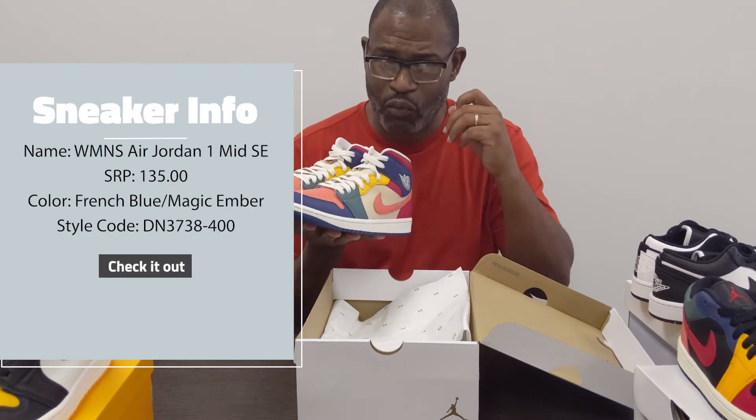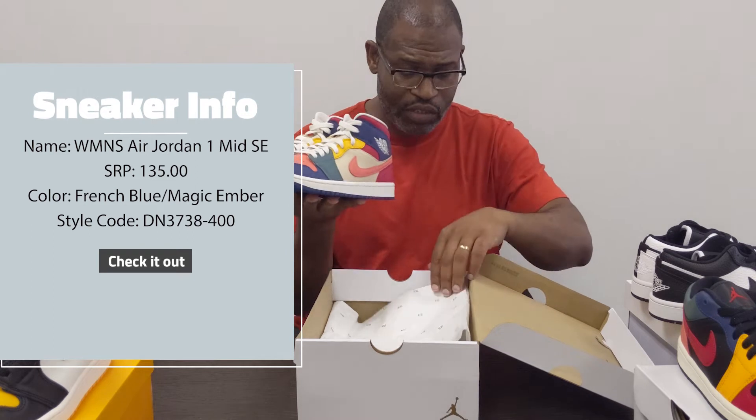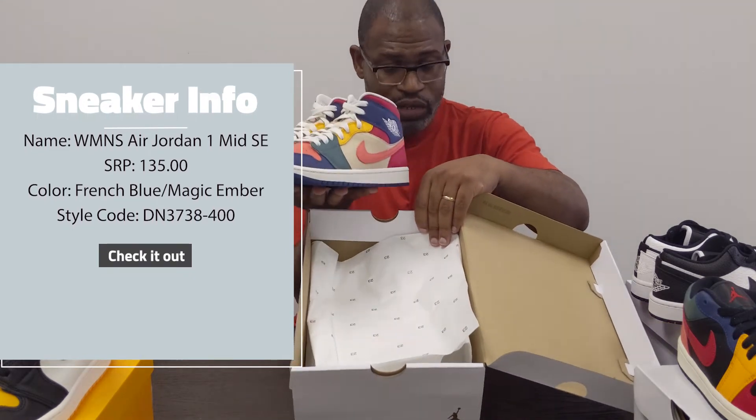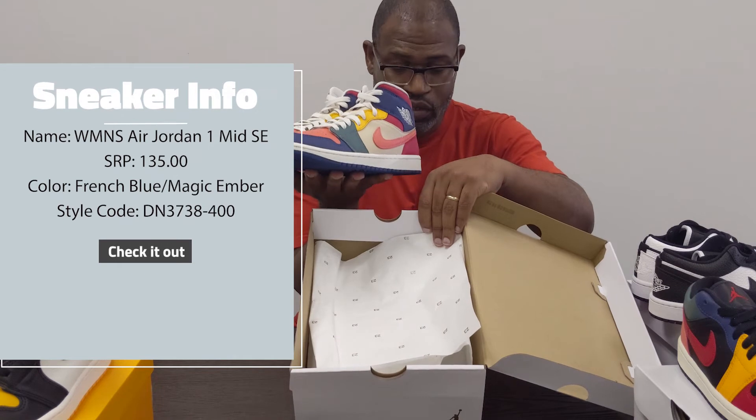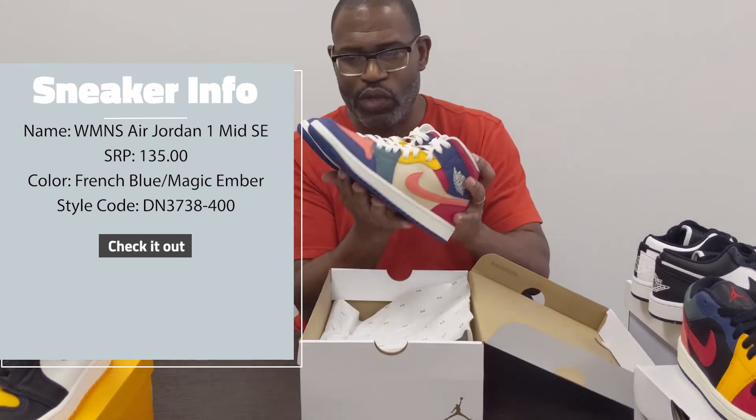I think they're underselling what the Top 10 could be versus the Air Jordan 1. But this is a Women's Air Jordan 1 Mid SE — the color is French Blue Magic Ember, and the style code is DN3738-400.